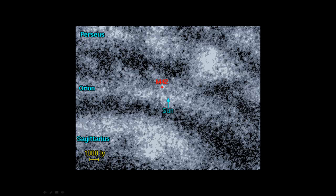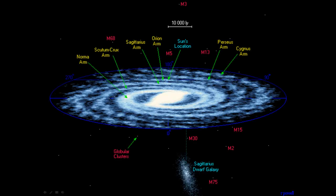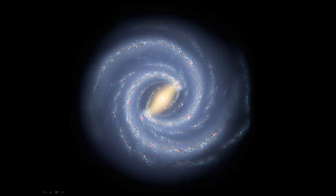Most of the stars we can see are very nearby in space, in our local arm, which is just one part of the giant Milky Way galaxy. Astronomers think the Milky Way might look like this. Of course we have never taken a picture of it from above like that, because no one can travel that far.